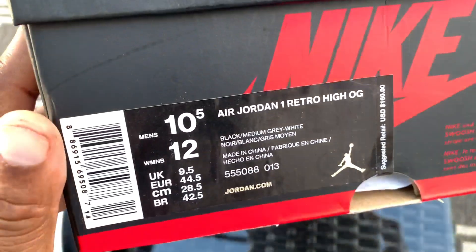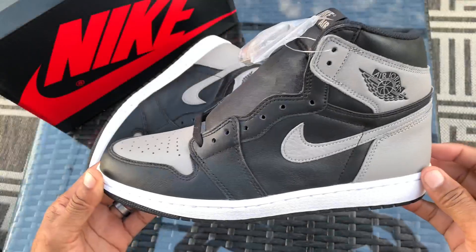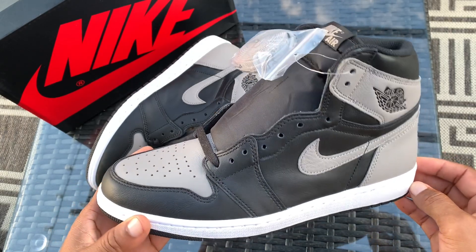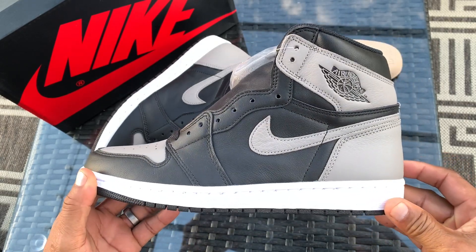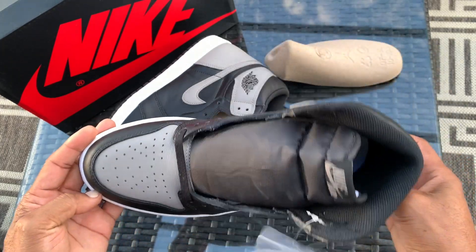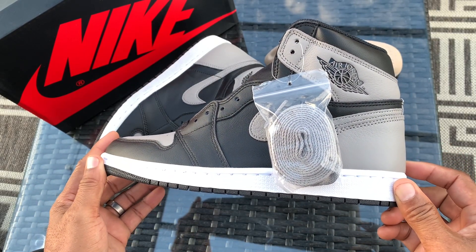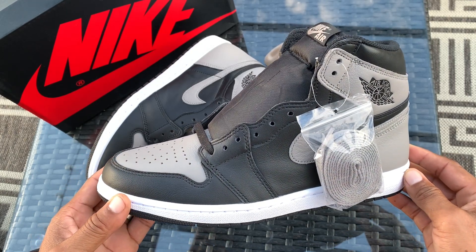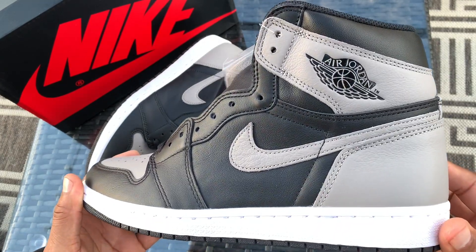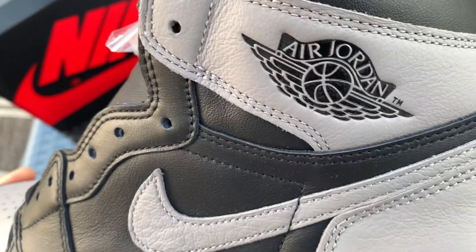This is the old style tag, and it is my personal size 10.5. I don't even think I need to do an on-foot — you guys have seen these shoes, you know how they look, they look great. But I'll go ahead and do it on foot just because I know you're expecting it. If you don't mind hitting that like button I appreciate it. Drop a comment down below and tell me what you think about these. I'll be sure to read and respond. Until next time, I'm out of here with the Air Jordan One Shadows — the 1.0s — yes sir!